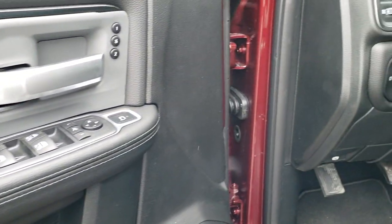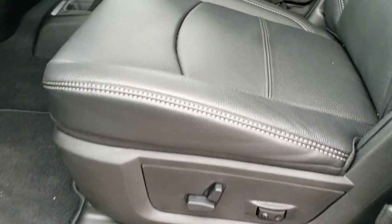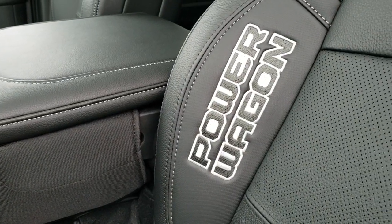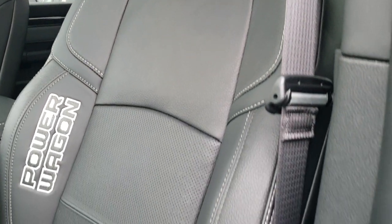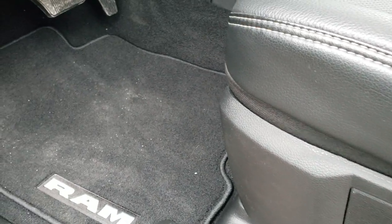Power windows, power locks, power mirrors, memory driver seat. You've got auto headlamps, power pedals, and you get the black leather. There's a little bit of a rubber insert like they have on the Rebels. You get the Power Wagon logo with some really nice heavy duty stitching and white stitching throughout the seat. Driver side lumbar. Both seats are heated and both seats are cooled. Factory floor mats.